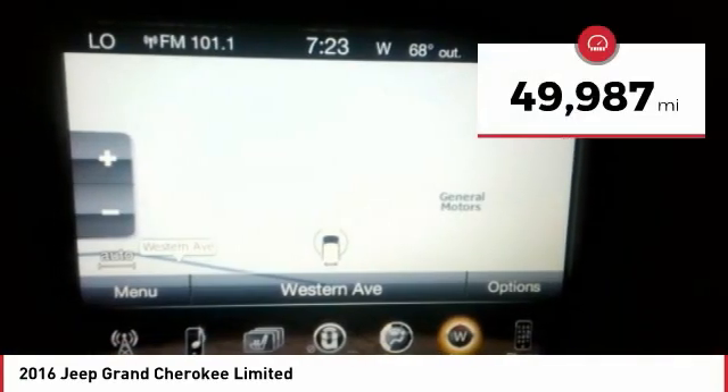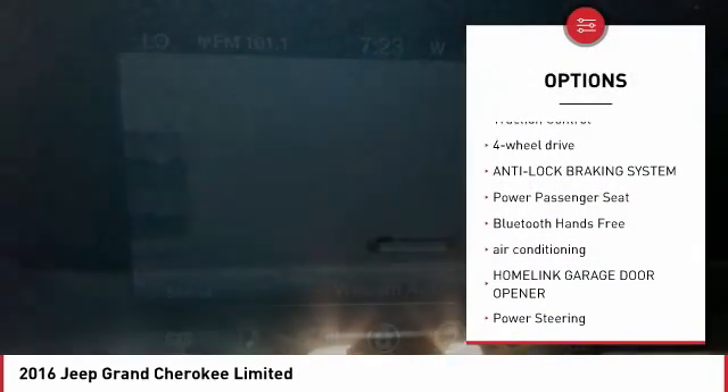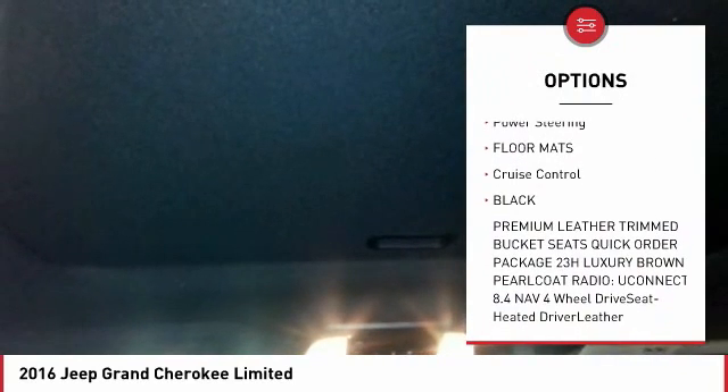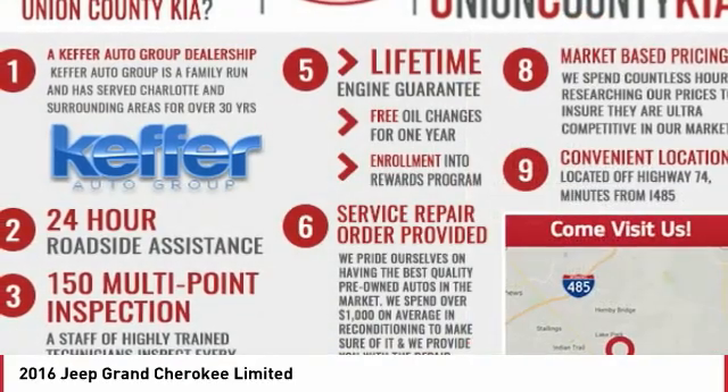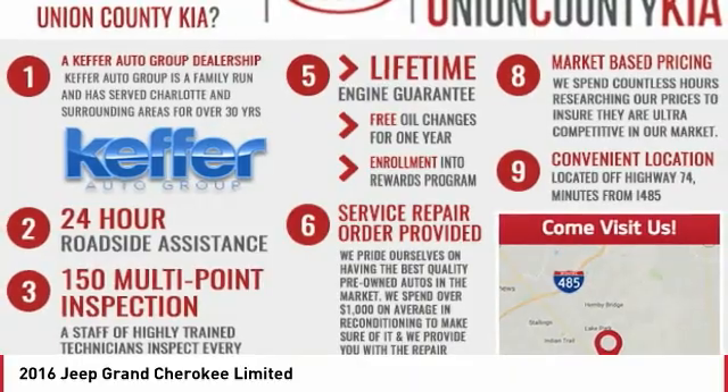This vehicle has less than 50,000 miles. Here are some of this vehicle's great options: traction control, four-wheel drive, anti-lock braking system, power passenger seat, Bluetooth wireless data link for hands-free phone, air conditioning, HomeLink garage door opener, power steering, floor mats, and cruise control.